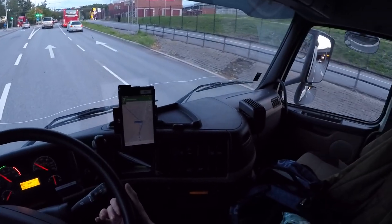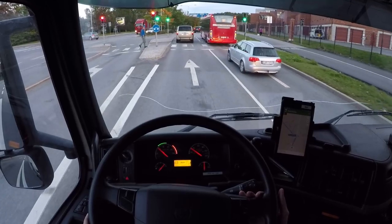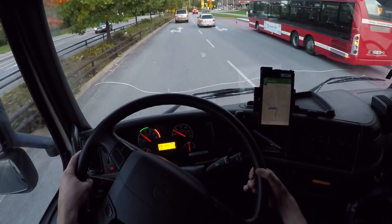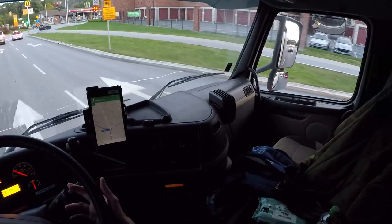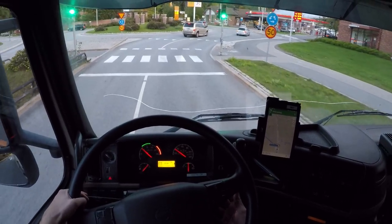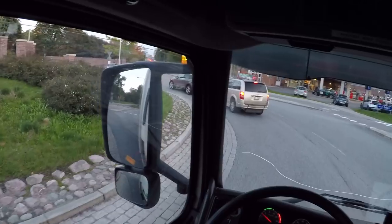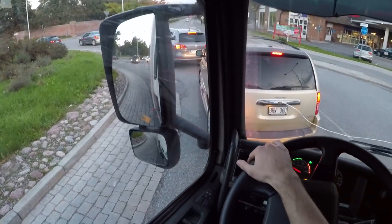Maybe I can keep the right lane here, I don't know. I'll just keep the left lane, whatever — otherwise I would've blocked out the whole circulation.